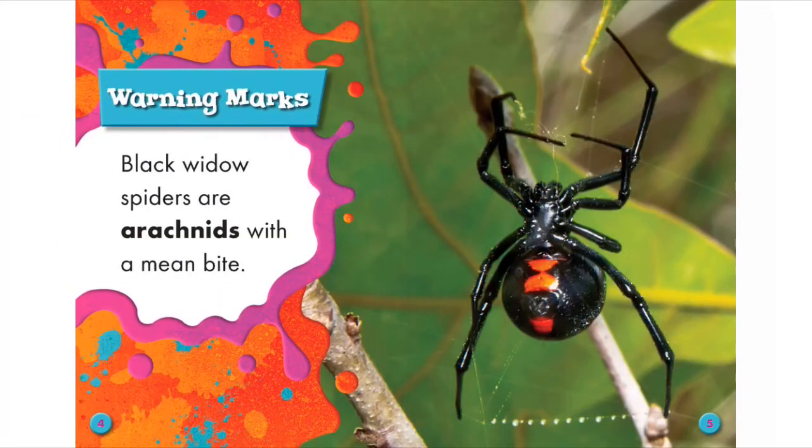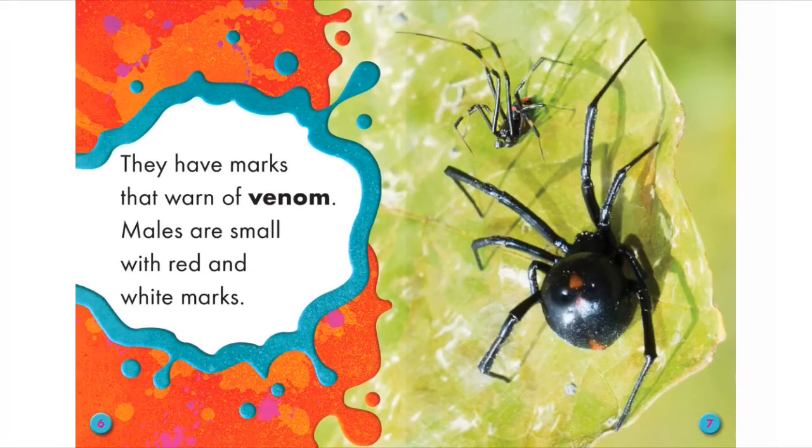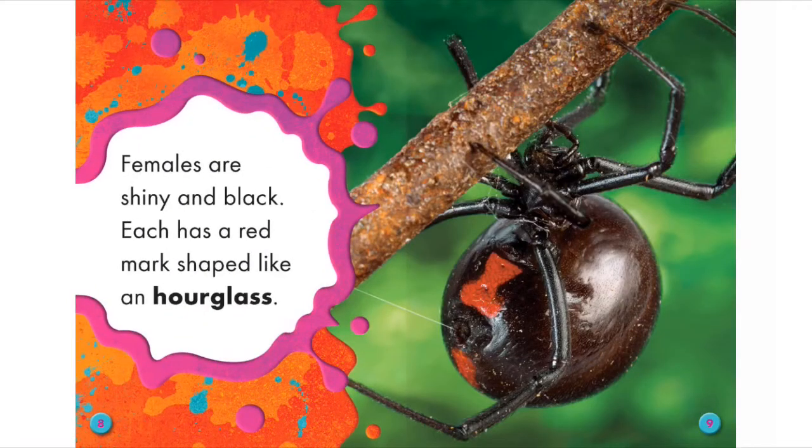Warning Marks. Black Widow Spiders are arachnids with a mean bite. They have marks that warn of venom. Males are small with red and white marks. Females are shiny and black. Each has a red mark shaped like an hourglass.